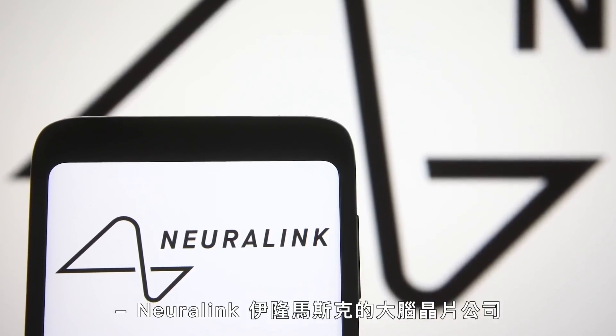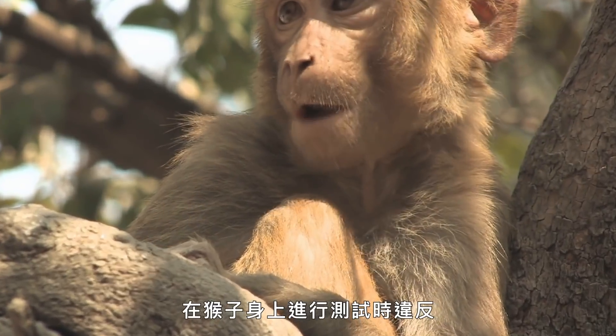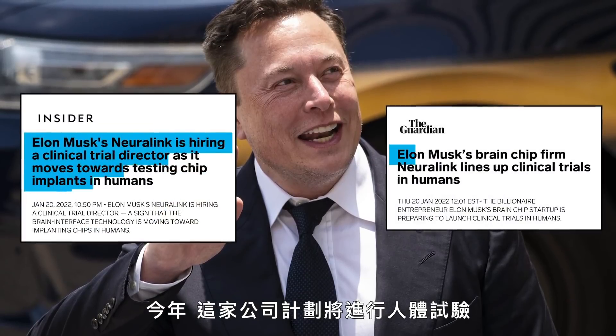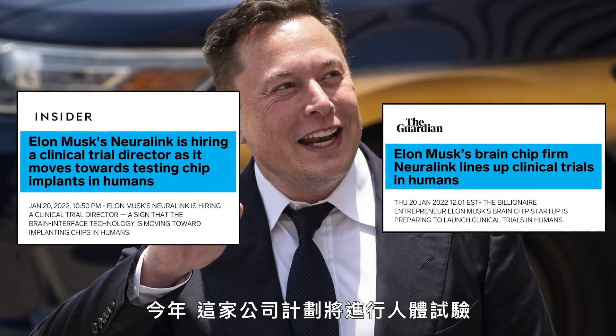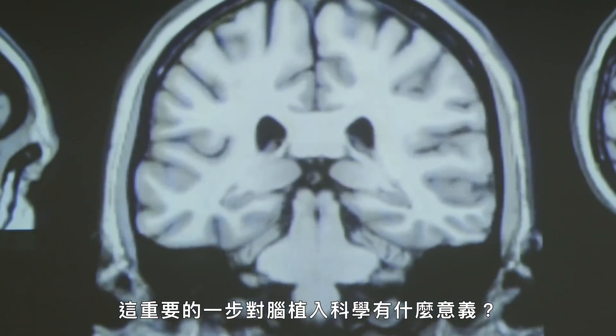Neuralink, Elon Musk's brain chip company, recently pushed back on claims that it violated animal welfare laws a few years ago while testing on monkeys. This year, the company plans to test on human subjects. But when it does, what would this major step mean for brain implant science?